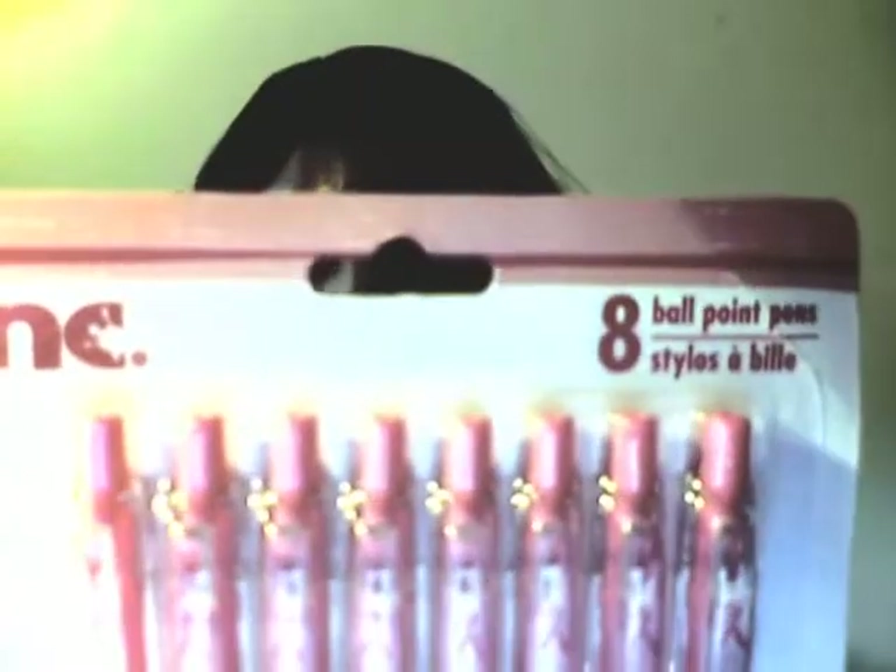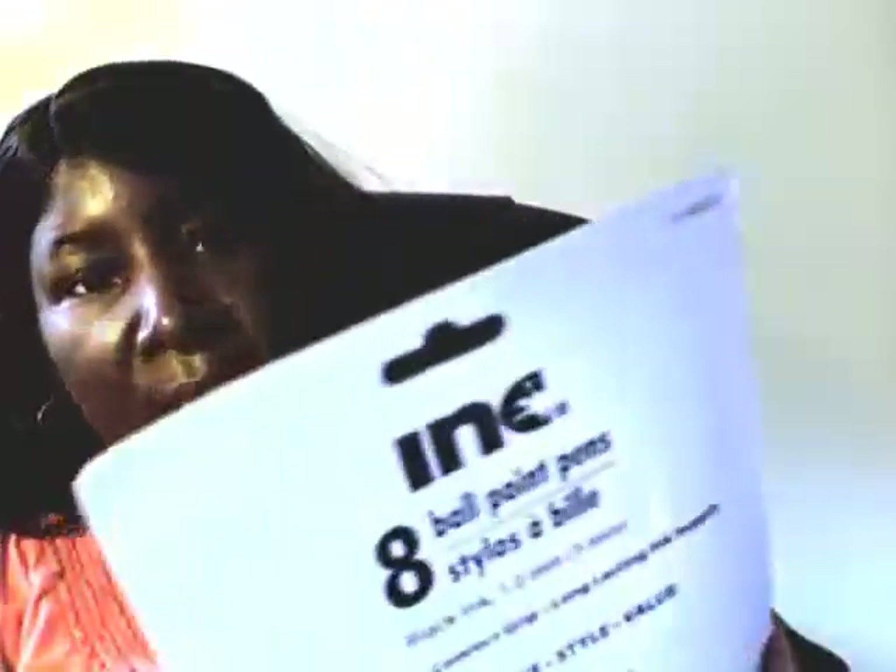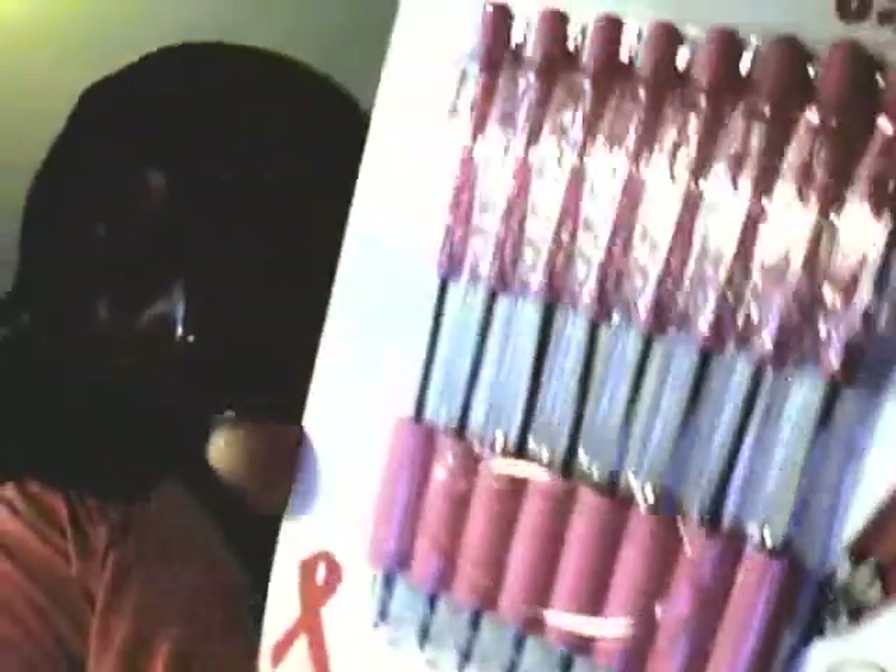I have the ink pens. These products are through Greenberg International. It's eight ballpoint pens, they're pink. The color is pink but they write black - they have black ink. It's eight in the pack.